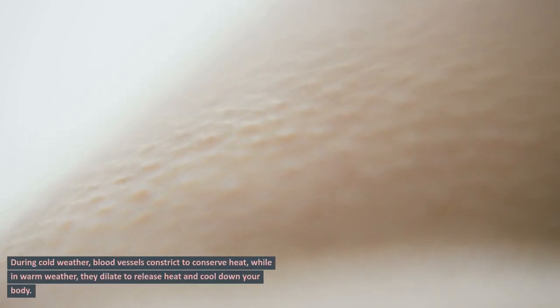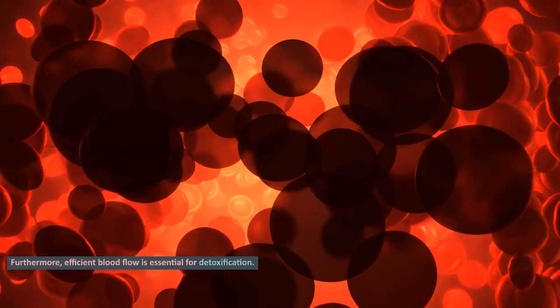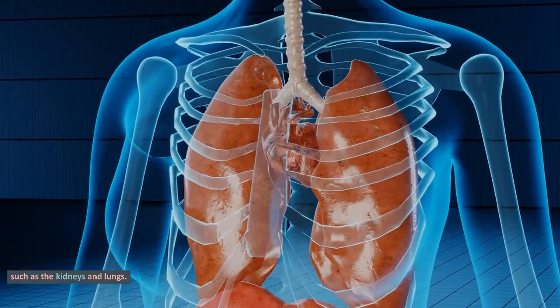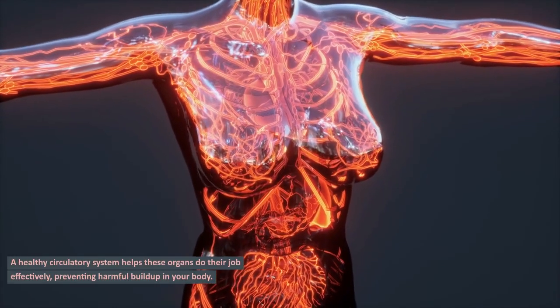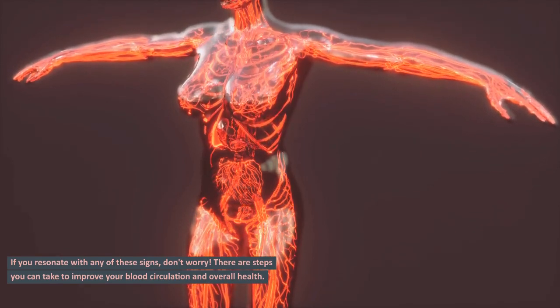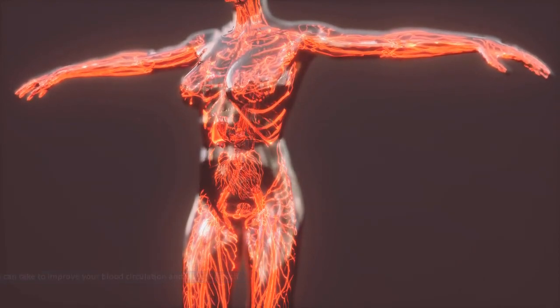During cold weather, blood vessels constrict to conserve heat, while in warm weather, they dilate to release heat and cool down your body. Furthermore, efficient blood flow is essential for detoxification. Blood carries waste products to organs responsible for elimination, such as the kidneys and lungs. A healthy circulatory system helps these organs do their job effectively, preventing harmful buildup in your body. If you resonate with any of these signs, don't worry — there are steps you can take to improve your blood circulation and overall health.